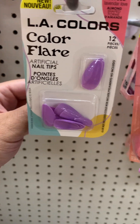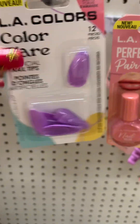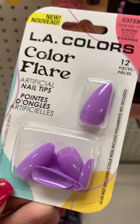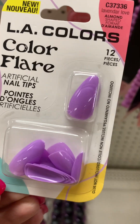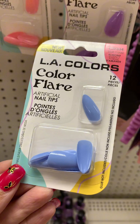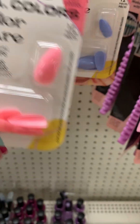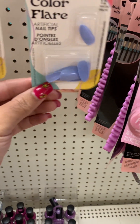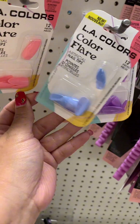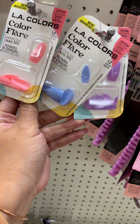I found these and they have them in three different colors. These are the LA Colors Color Flare Nails. They have them in this purple, this blue, and then this pink — these are perfect spring colors. I would get these and do, you know, like one of each nail, kind of switch it around. I think that would be a cute idea. What do y'all think?